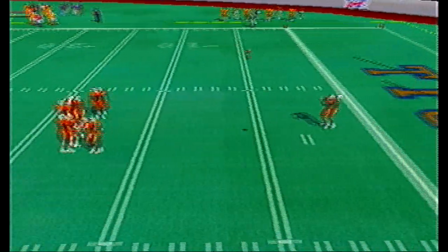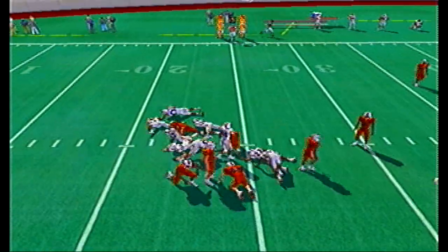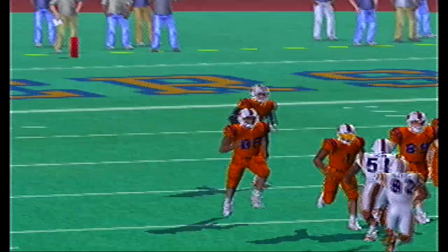Here's a kick return for number 21, Zay Jones, and he's actually going to fumble the football. I believe the orange squad recovered it, so they do get the ball back.